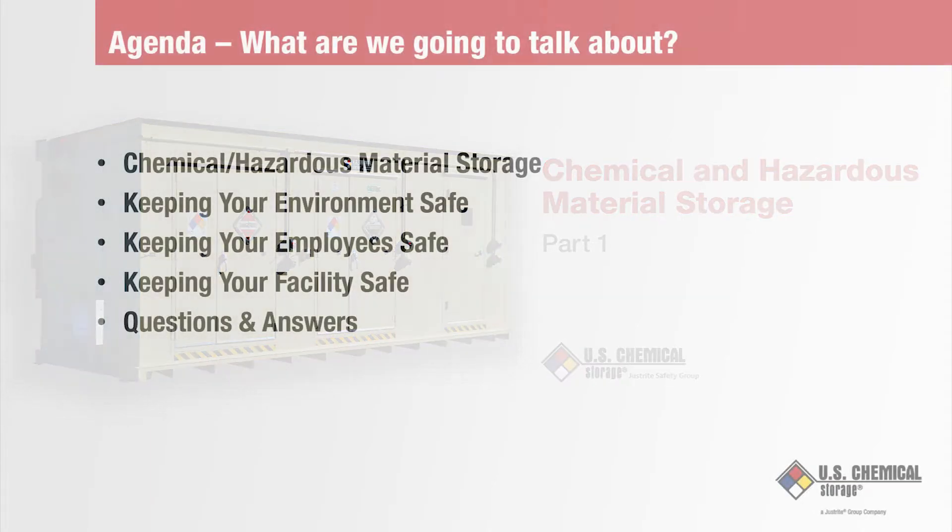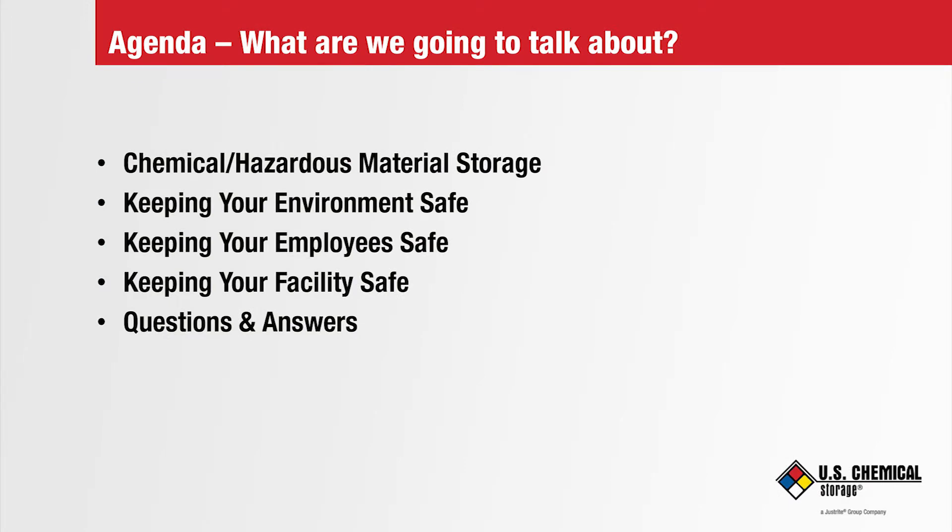Here's what we're going to talk about today. We're going to talk about how to keep our environment, employees, and facilities safe regarding hazardous chemicals. To talk about all types of facilities that exist above or below ground in industrial, institutional, or commercial settings is too big of a task for this presentation.